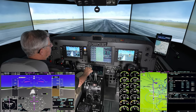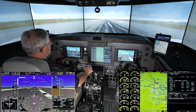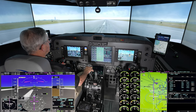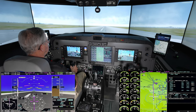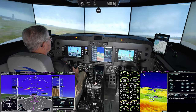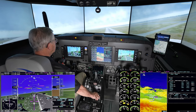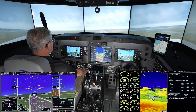I saw the governor's power set. We have an engine failure, left engine. Positive rate, gear coming up.